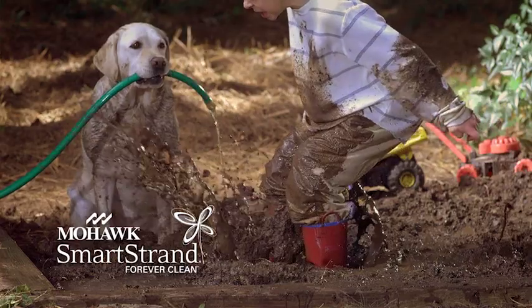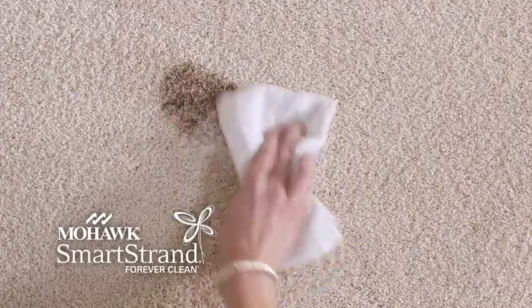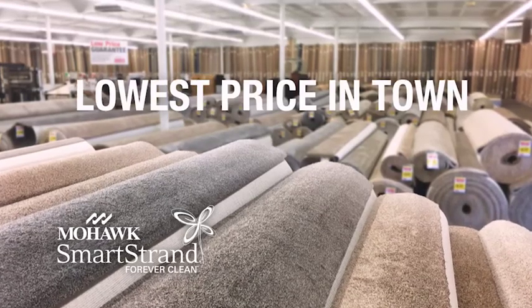SmartStrand Forever Clean is the perfect carpet for families with kids and pets. Plus, it's the only carpet with permanent built-in stain and soil protection that won't wear or wash off. And the Carpet Garage stocks it at the lowest price in town.